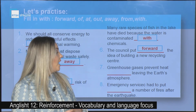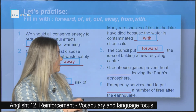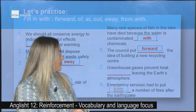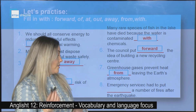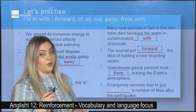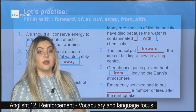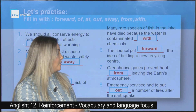Number seven: Greenhouse gases prevent heat _____ leaving the earth's atmosphere. Correct answer: from. Prevent from. Number eight: Emergency services had to put _____ a number of fires after the earthquake. Correct answer: out. Had to put out.